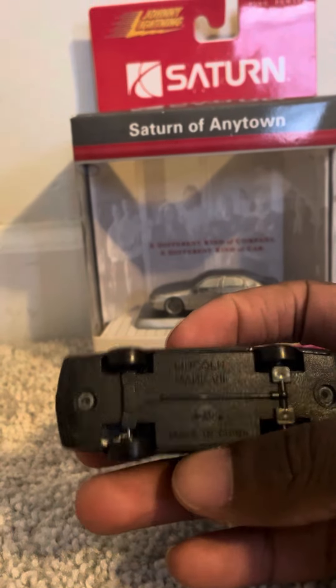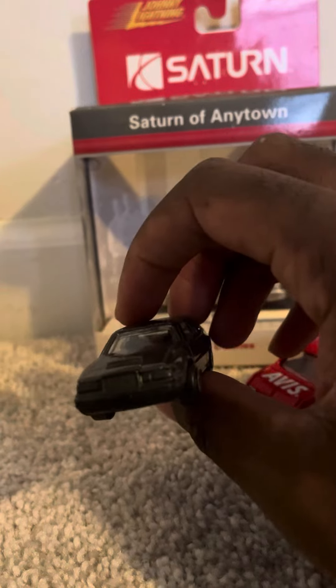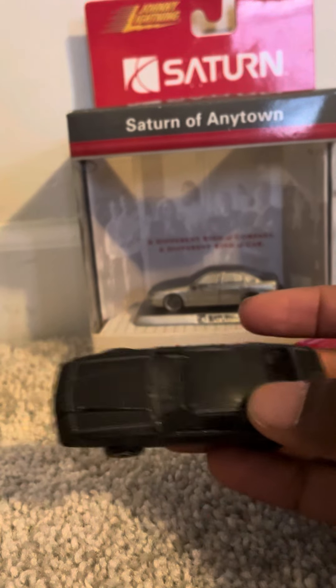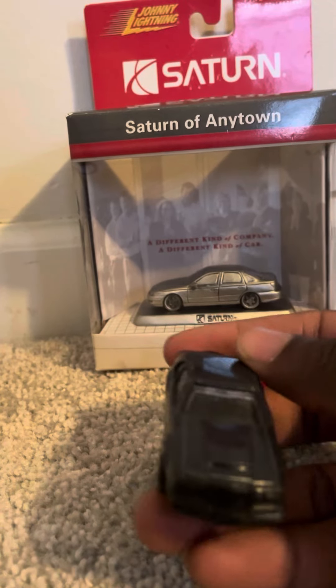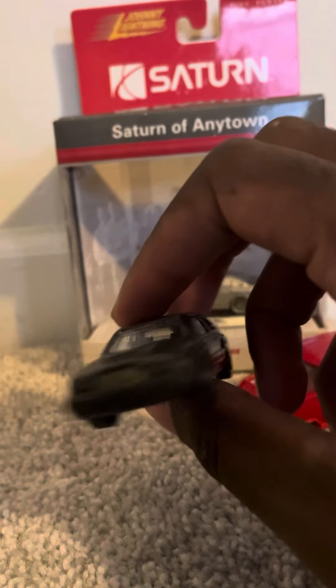This first one is the Lincoln Mark 7 from My Sto. As you can see, it's in black and it has some nice wheels — really old school. But unlike most My Sto models that usually have black windshields, this one actually has an actual interior. As you can see from the seats in here, it looks nice.